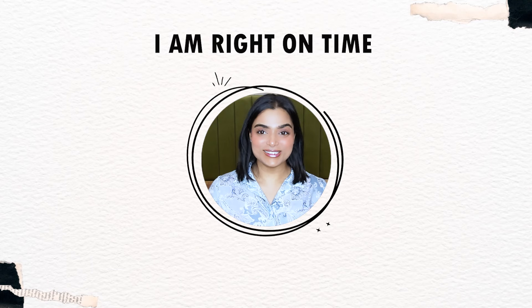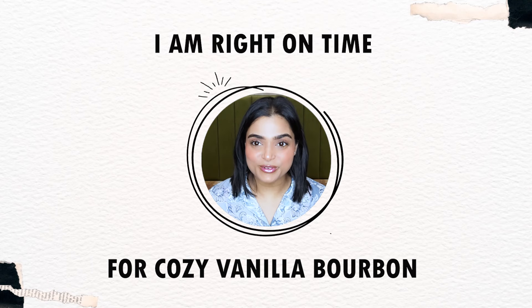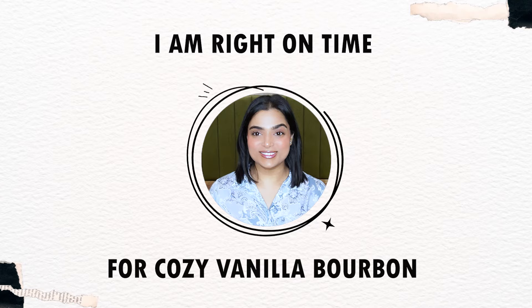I am right on time for Cozy Vanilla Bourbon from Bath & Body Works. Hi guys, I'm Pratha and welcome to today's video. There was a $7.99 sale, and just like that, I quickly ordered Cozy Vanilla Bourbon from Bath & Body Works.